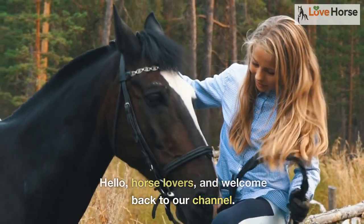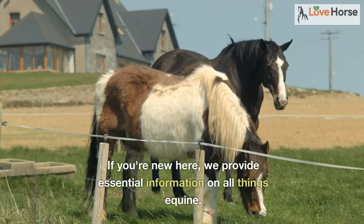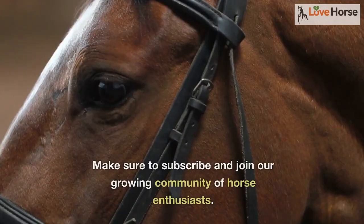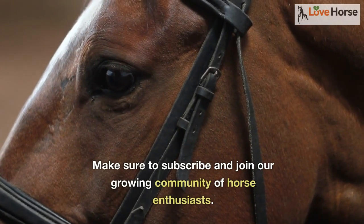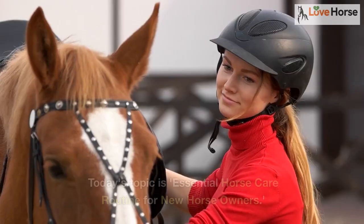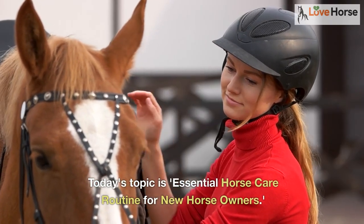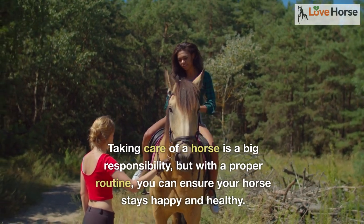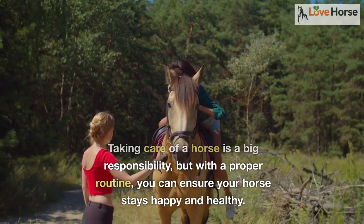Hello horse lovers and welcome back to our channel. If you're new here, we provide essential information on all things equine — make sure to subscribe and join our growing community of horse enthusiasts. Today's topic is essential horse care routine for new horse owners. Taking care of a horse is a big responsibility, but with a proper routine you can ensure your horse stays happy and healthy.